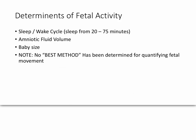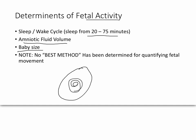A sleep-wake cycle in the baby is usually from 20 to 75 minutes in a healthy baby, and there is going to be fetal movement during the sleep cycle. Different things that determine the amount of activity include whether the baby is asleep or awake, and amniotic fluid volume is a huge determinant of activity.